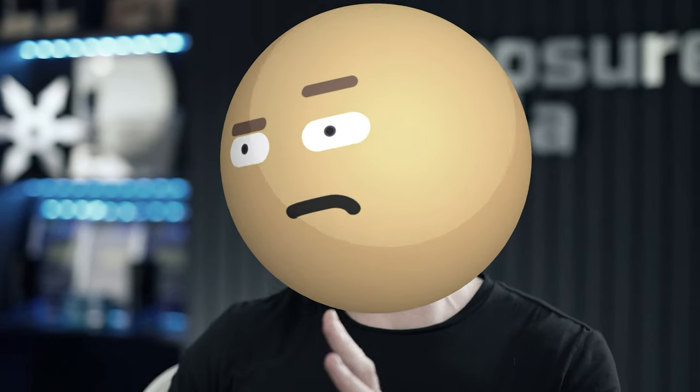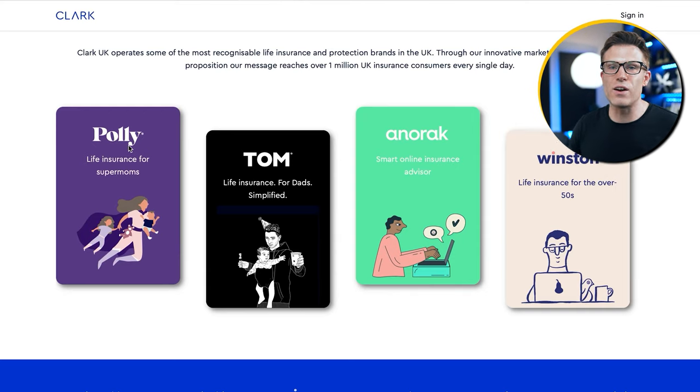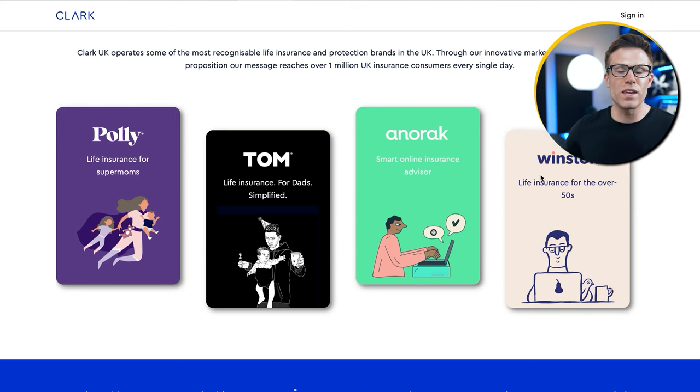You may say that by targeting just mums, Polly's restricting their target audience. True, but the parent company owns a whole bunch of different niche insurance brands — they have insurance for mums, insurance for dads, and insurance for the over 50s. Love it.